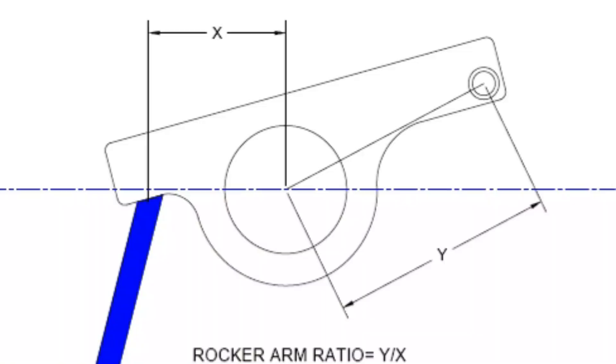Lift shown on the spec card is not actually the height of the cam lobe. Final lift is determined by the height of the lobe multiplied by the ratio of the rocker arm. Most lift specs are reported with stock ratio rocker arms, so if you're changing from say a 1.6 to a 1.7 ratio rocker, you will have more lift at the valve. So you have to pay attention to what rocker arm is being used when your lift spec is provided by the cam manufacturer.